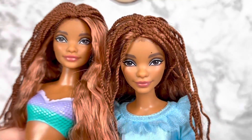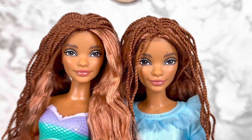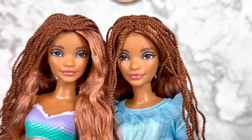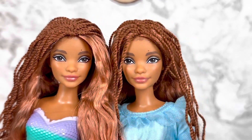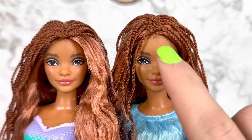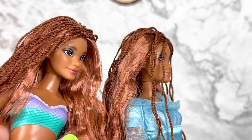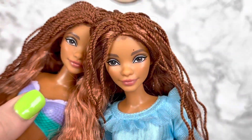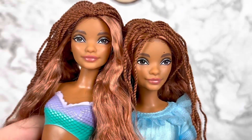Since our dolls don't come with anything, we get to jump right into them. They do have the same head, so you can see the same makeup — a pink lip with a light blue eyeshadow on the lid, smoked out with a darker brown. They both have the signature mole that Halle Bailey has, and they look just like her. I think they did a really great job on this sculpt, better than other companies.